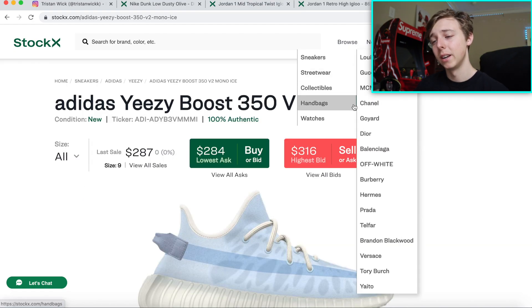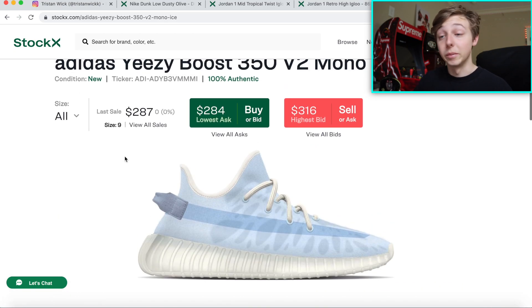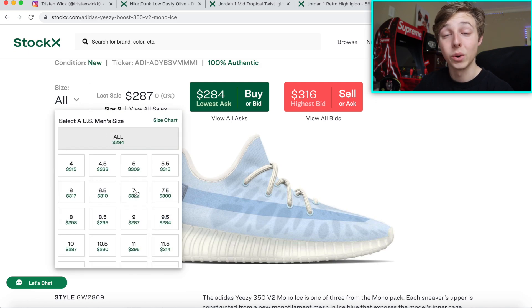The final one I want to mention is the Yeezy Boost 350 Mono Axis. These just dropped and invest only in the base sizes — not regular sizes. If you have bigger than a size seven, do not hold your pair. Sizes four through seven are the pairs to hold — those smaller base sizes. The reason is that smaller sizes in Yeezy 350s have always been decent holds, and this is another one of those. It's kind of a summer theme color. Most shoes take like three to four months to start going up in value — that's what I've noticed with a lot of my investments.